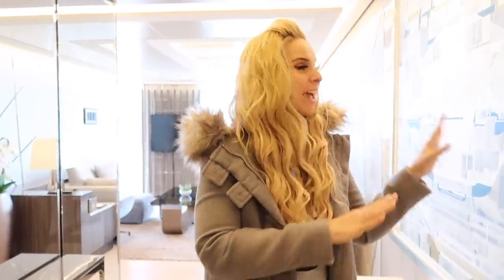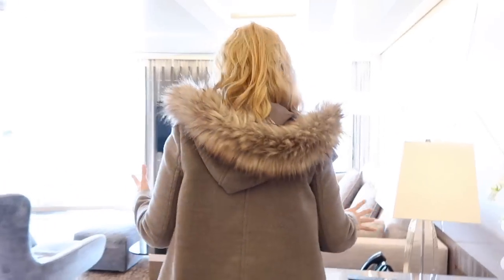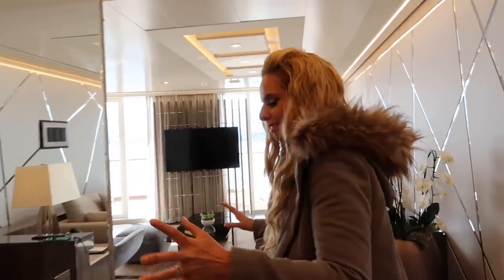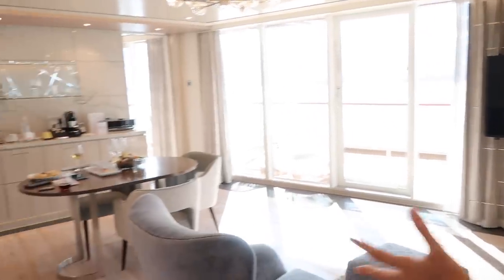I think this is the best room on the ship. It is the Haven's Deluxe Owner's Suite with large balcony. It's almost 1,000 square feet with almost 500 square feet of balcony. Oh my goodness, everything is incredible. We could have a party here. I'm going to cry — this is bigger than our house.